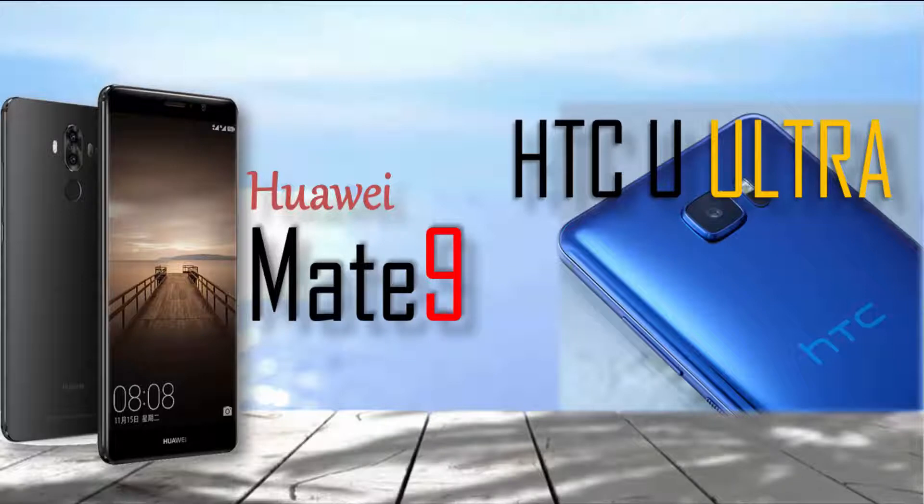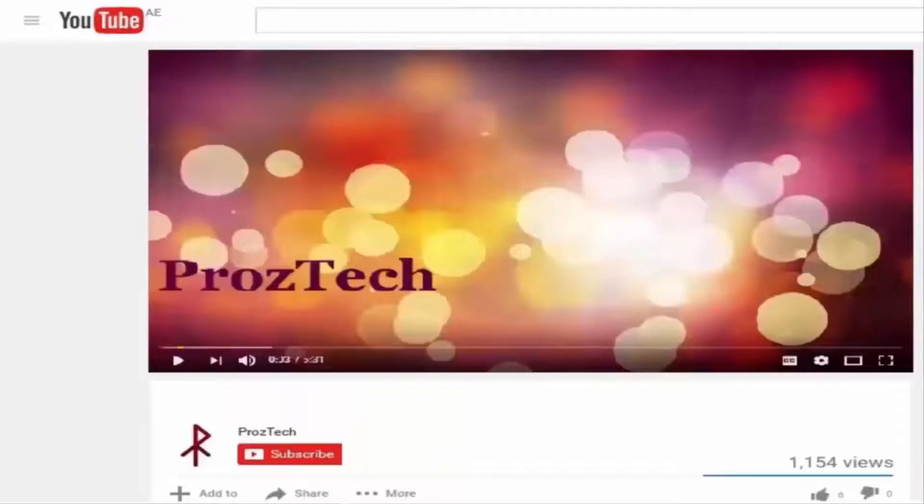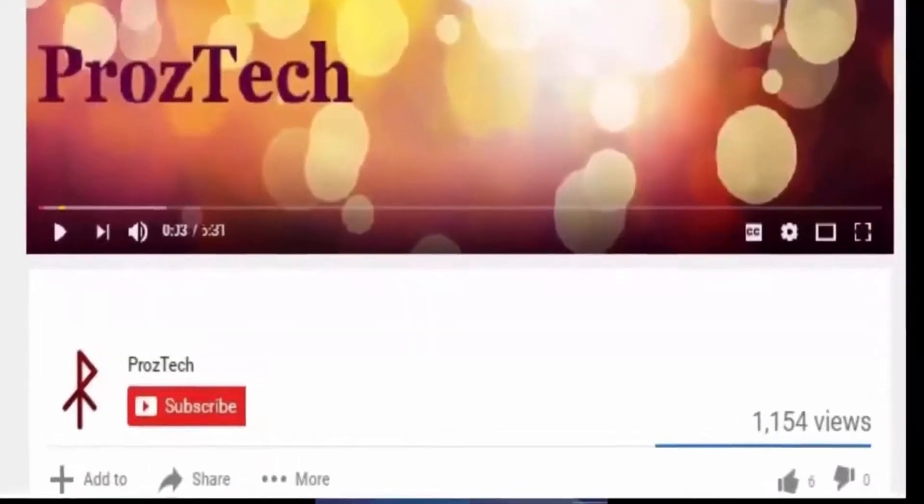Friends, I would suggest to watch this video complete till the end so that you will not miss any critical information that I am going to tell you in this video. Before moving on to further specifications, I would suggest you to hit the subscribe button to get a subscription to our YouTube channel.